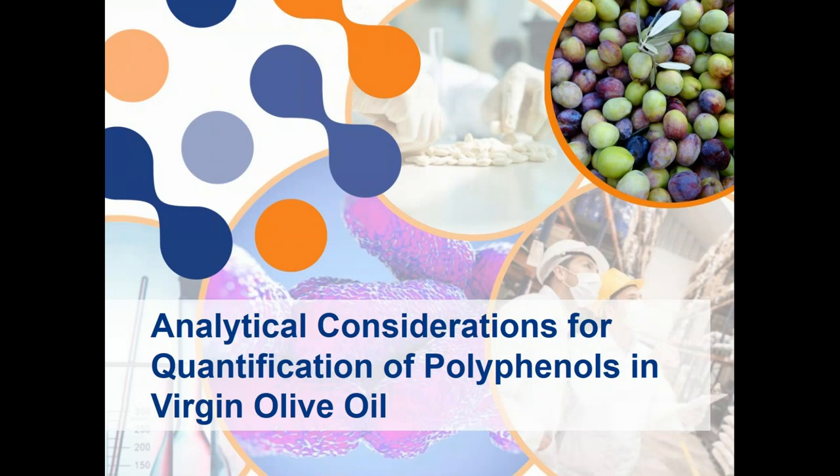Hello, everyone. Thank you for joining our webinar, Analytical Considerations for Quantification of Polyphenols in Virgin Olive Oil. This webinar will be hosted by John Ruther, President of Eurofins Central Analytical Laboratories, and Mary Morey, Director of Technical Services at California Olive Ranch. I'm Genevieve Randall, and I'll be moderating this webinar.